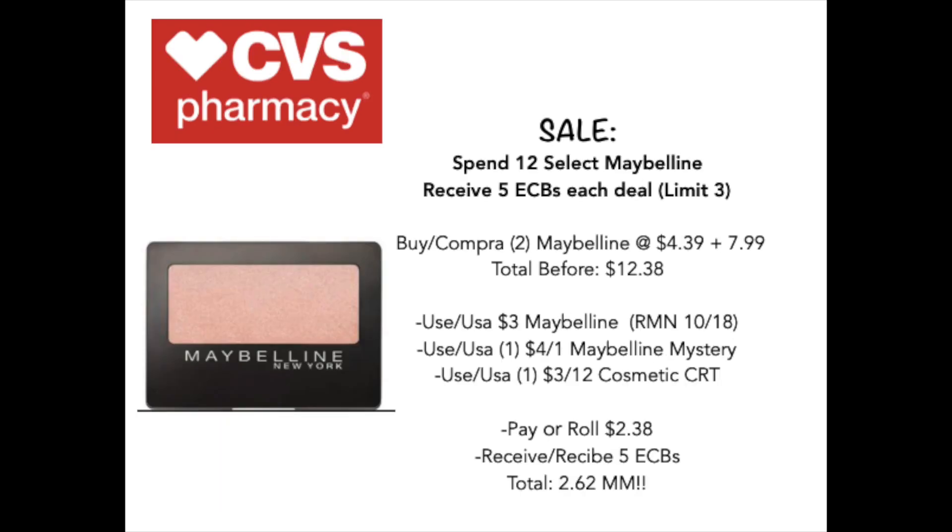Our last makeup deal is the Spend $12 on select Maybelline and receive $5 back in extra care bucks, with a limit of three. You're going to pick up two of the Maybelline single eyeshadows priced at $4.39 at my store, plus one foundation priced at $7.99, for a total of $12.38. You're going to use a $3 Maybelline coupon from RetailMeNot October 18th, a $4 Maybelline mystery coupon that printed, plus the $3 off $12 cosmetic CRT. You'll end up paying a roll of $2.38, receive $5 back in extra care bucks, making this a $2.62 money maker. So that's about two or three money makers we've had for next week, which is always really exciting to go ahead and stock up on those extra care bucks.